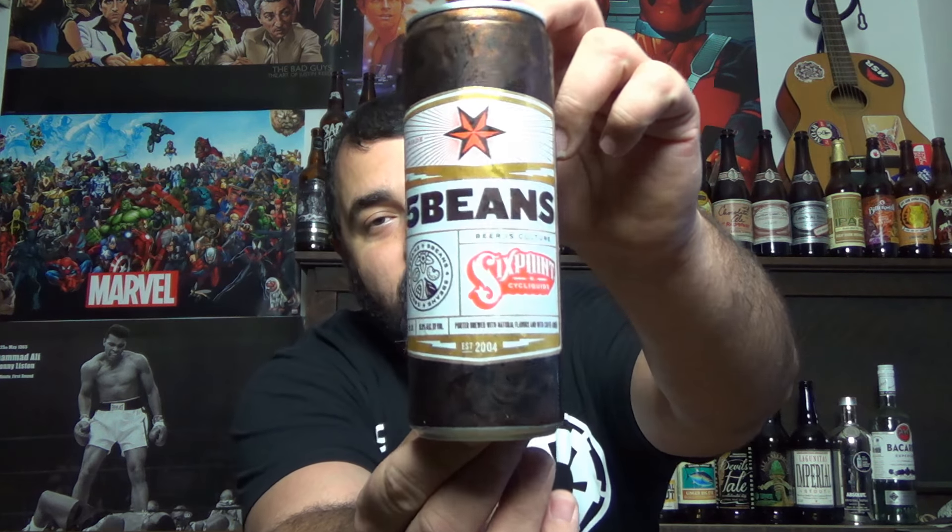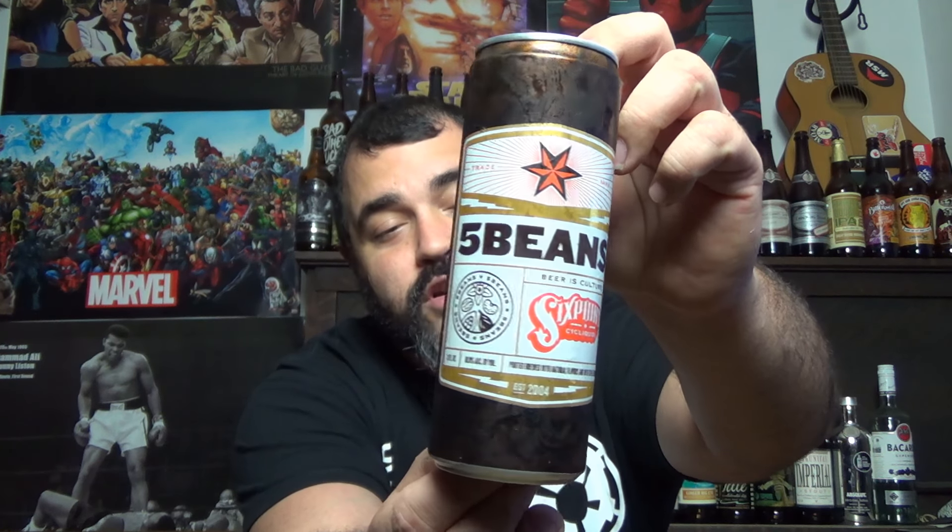A couple weeks ago I got this awesome package in the mail that had some stickers, a little information guide, this little golden bag that had aromatic coffee and vanilla beans inside. But more importantly, it had an incredible new beer from Six Point Brewery — I'm talking about 5 Beans. Now this is a porter. I have not had the opportunity to try their predecessors, the 3 Bean and the 4 Bean, but this thing is absolutely outstanding. It comes in at 10% alcohol by volume, so you know a good buzz is on the way.